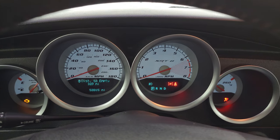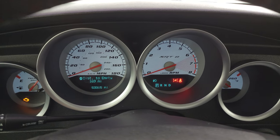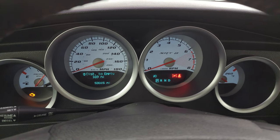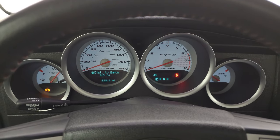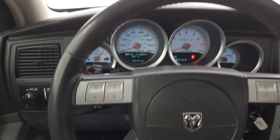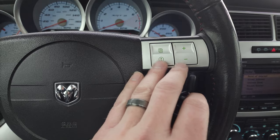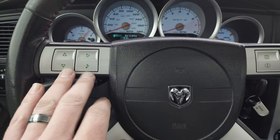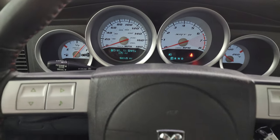You get the white-faced SRT instrument cluster — 53,315 miles on this vehicle. Instrument cluster is very nice and clean. You get the leather-wrapped steering wheel with audio and nav controls, more audio and information center controls, and your cruise control right there.